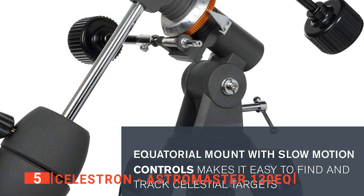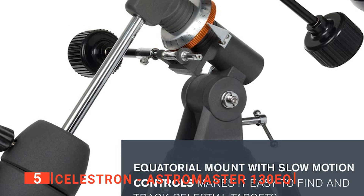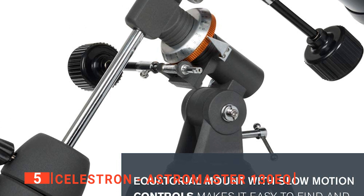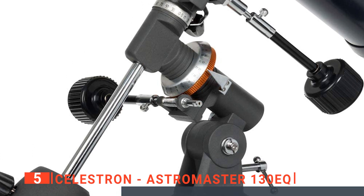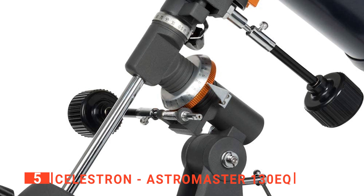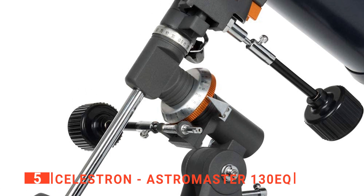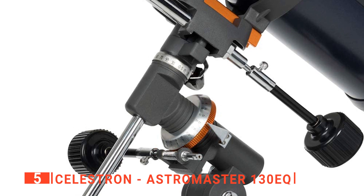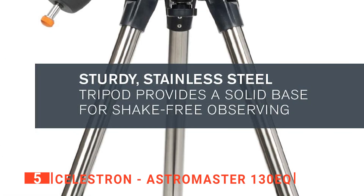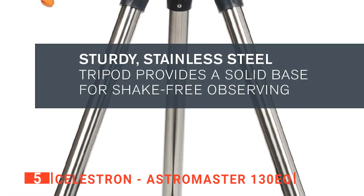Included in the box is a CD with the Starry Night Astronomy software. This is a brilliant piece of software that helps you learn more about astronomy and will assist you in finding space objects in the night sky. It even has real-time projection of the sky, so you can precisely see what objects are currently in your view and where they are. It's a great way to get kids involved without them staying up late.